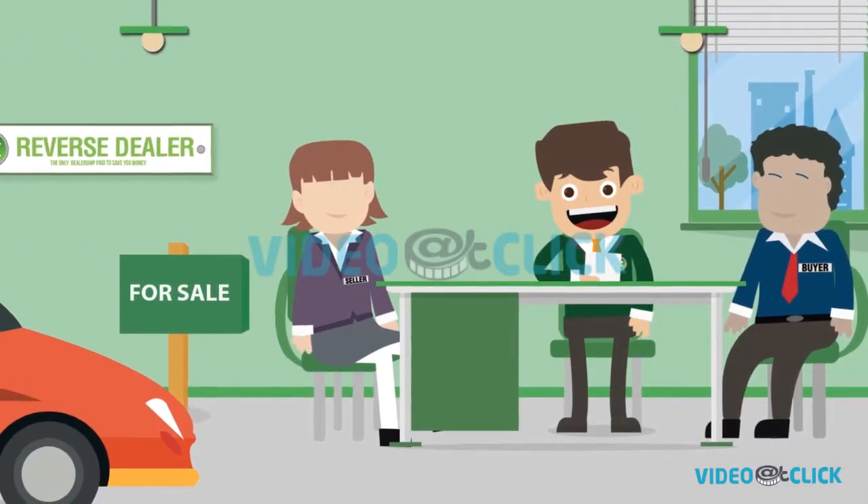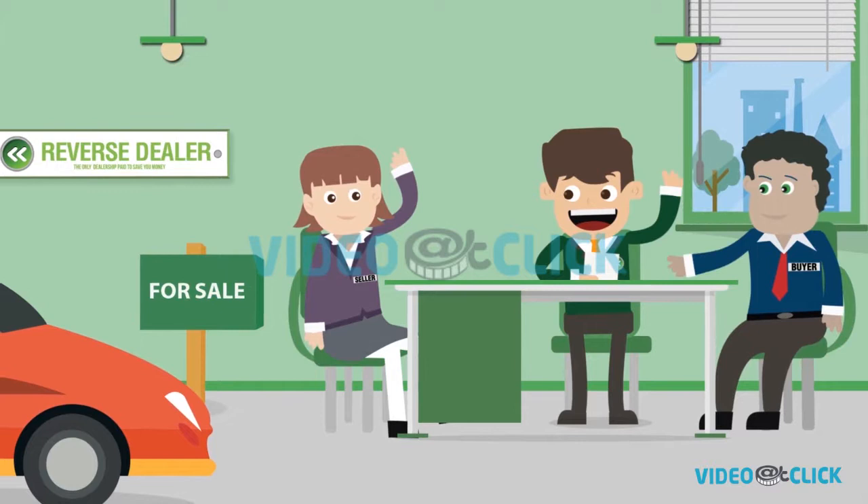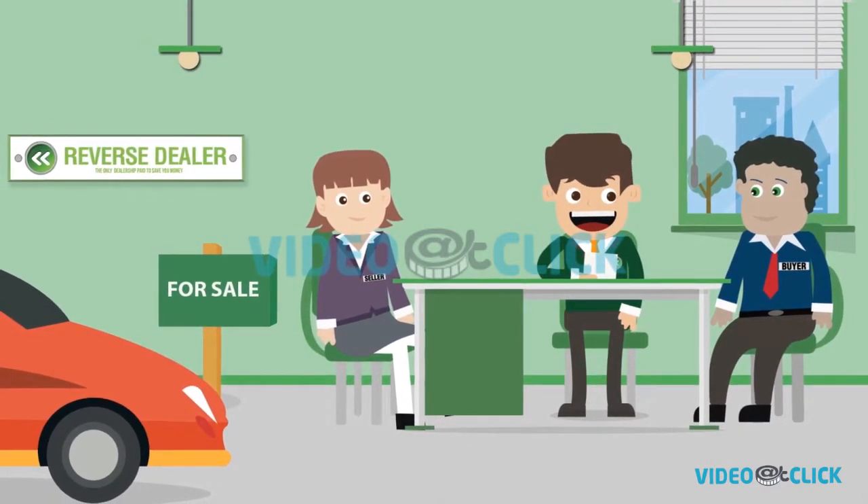We're the first ever dealership designed for the public, where the buyer, seller, and the dealer could be in the same room, on the same deal, and everyone knows what they're getting. Full transparency.